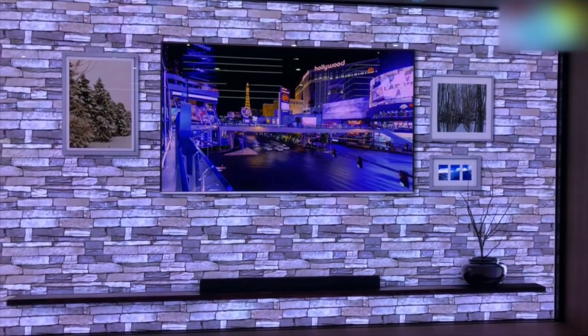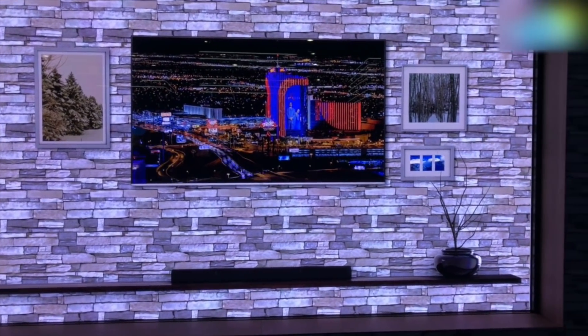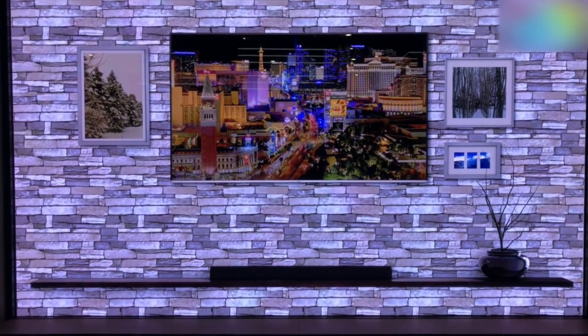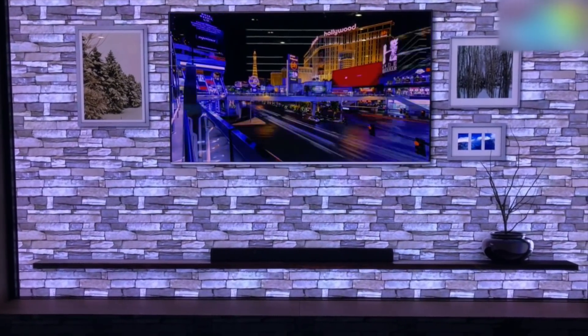Hey guys, welcome to digit.in. If you think we are looking at a wall, it is because we are — and this entire wall is actually a TV made up of micro-LEDs. I'm standing pretty close to it and it looks fantastic. Wow is the first thing that comes to mind.